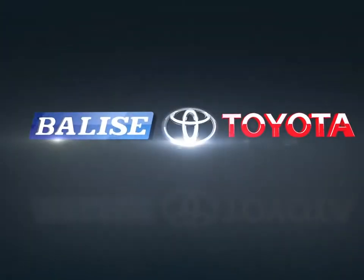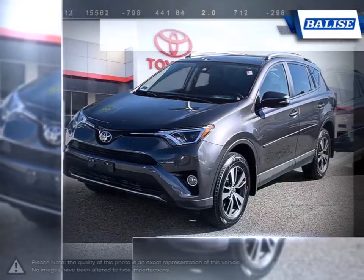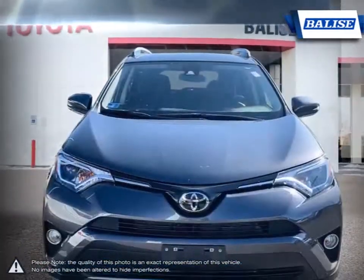Welcome to Belize Toyota. Today we're looking at a 2017 Toyota RAV4. With over two decades of refinement, the Toyota RAV4 has continued to be an outstanding small crossover SUV.